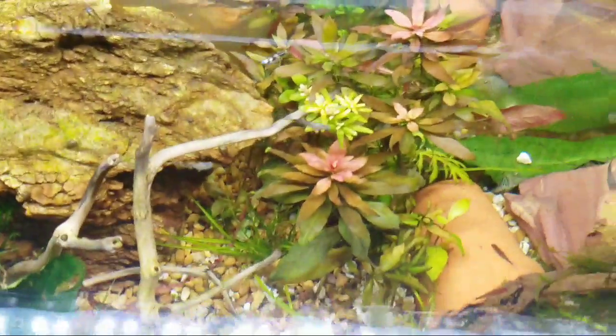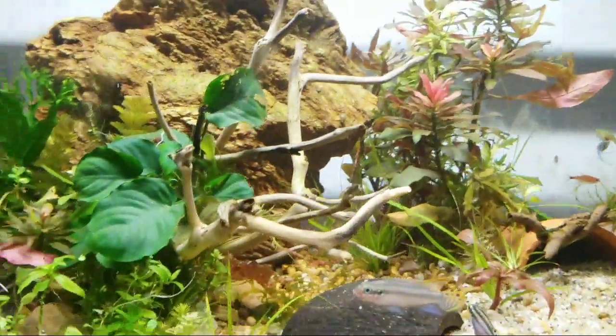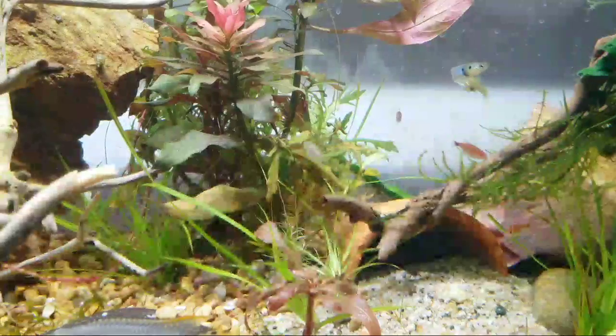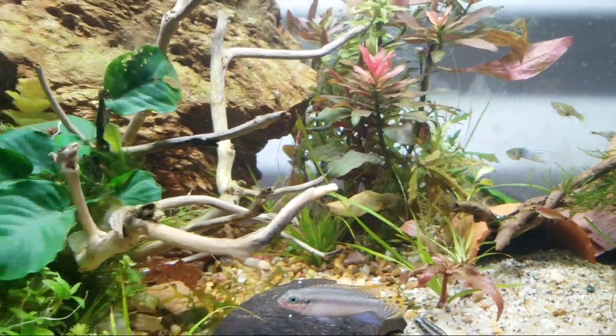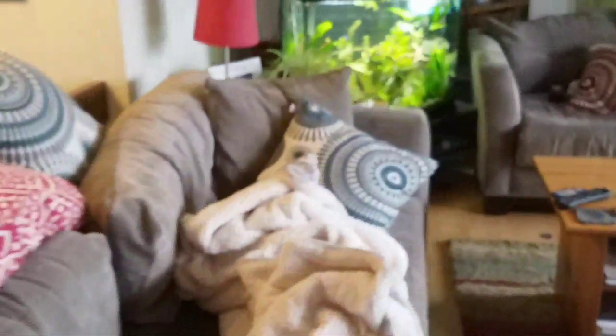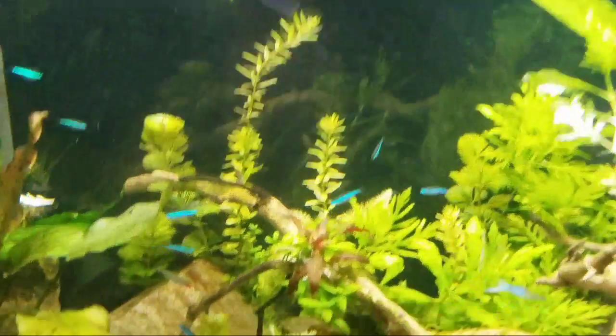The few guppies I have left in here are the last of my Japanese blue guppy strain. Let's take you over to the other tanks. Over here we've got a Venezuelan tank — pretty much everything in here is from Venezuela.